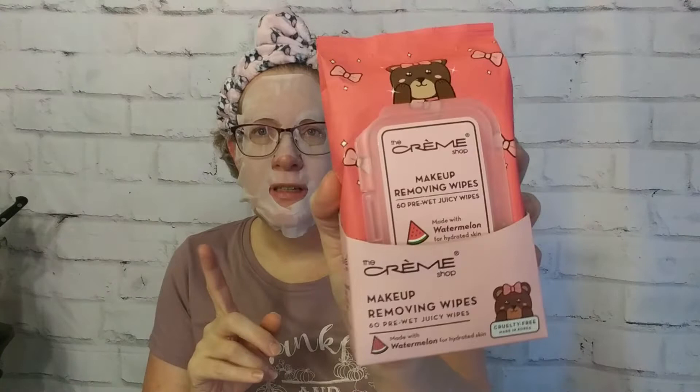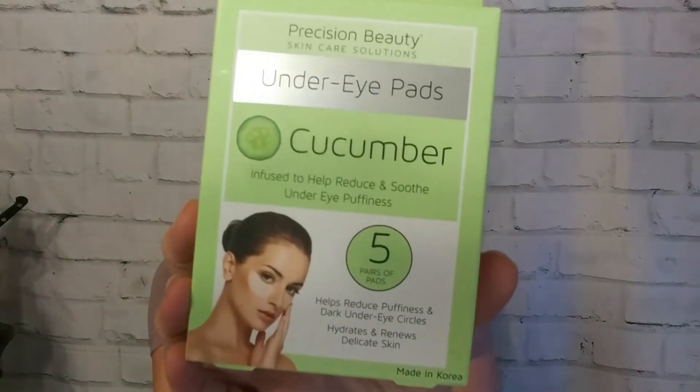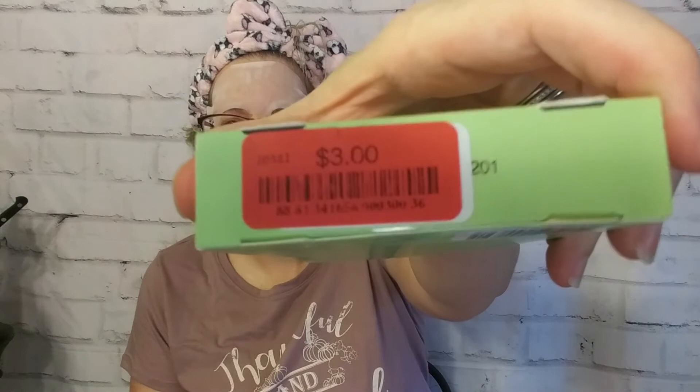I don't use makeup wipes a lot for actually taking off my makeup, but I like to have a little pouch next to me when I'm doing swatches. Sometimes I'll use them if I have a lot of fallout from an eyeshadow. One of my favorite masks that Emily and I did together was the little bear one from the Creme Shop, and these are supposed to smell like watermelon. Now on to the masks! First, I got a couple of under-eye ones from Precision Beauty — cucumber ones to help reduce and soothe under-eye puffiness. It comes with five packs, and I paid three dollars for this.